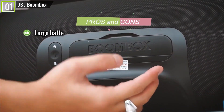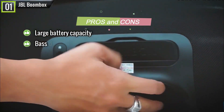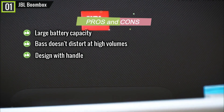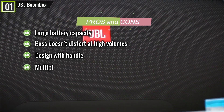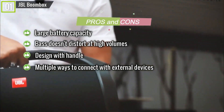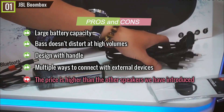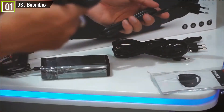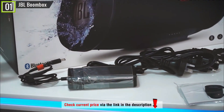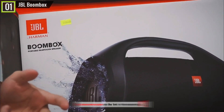Pros: large battery capacity allowing for 24 hours of playtime, bass doesn't distort at high volumes, design with handle makes it easy to hold despite being quite heavy, and multiple ways to connect with external devices. Cons: the price is higher than the other speakers introduced. In short, at its price you could invest in two Boomboxes to tether together for the price of one new sound box — but let's be real, one is powerful enough for the average person.